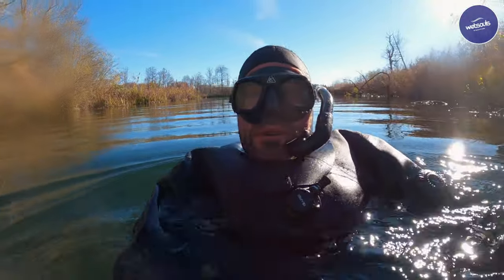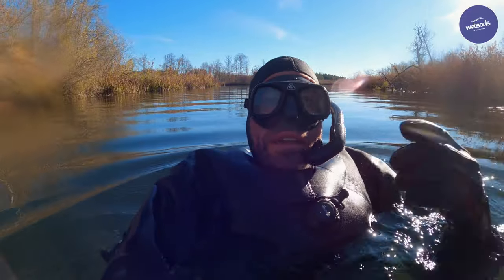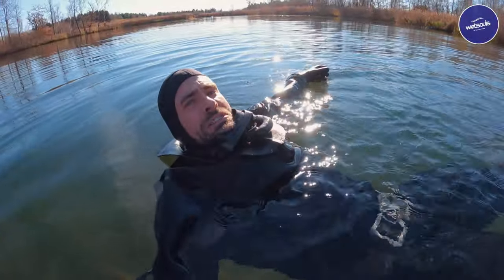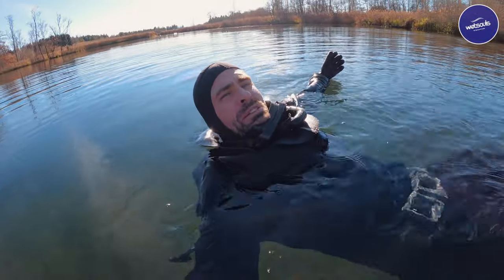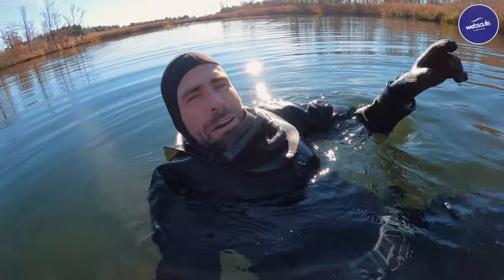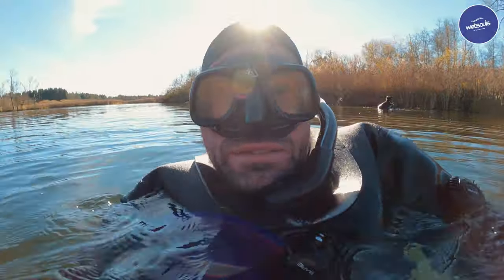Especially at a time like now where you cannot take a plane and go somewhere — just use what you have available. It's not an Otter dry suit but I feel pretty ottery right now. What's your favorite dry suit brand and why? Let us know in the comments. It's quiet, it's peaceful, it's in the middle of nature. It's a great way to get away just by staying on your doorstep. It's fantastic.